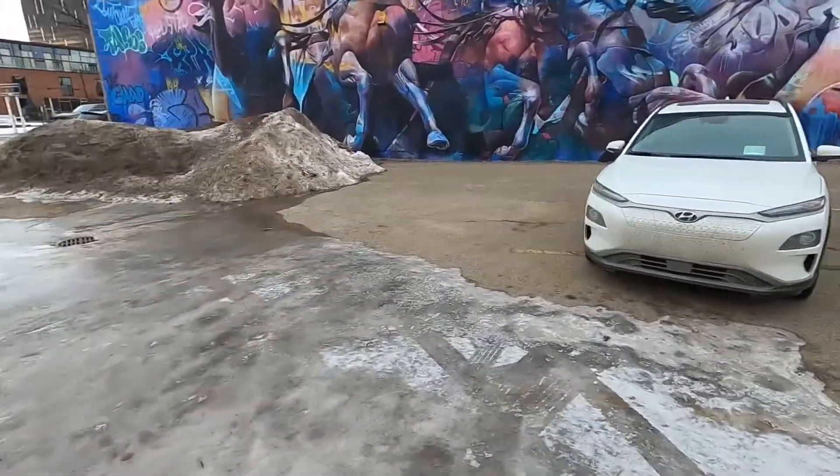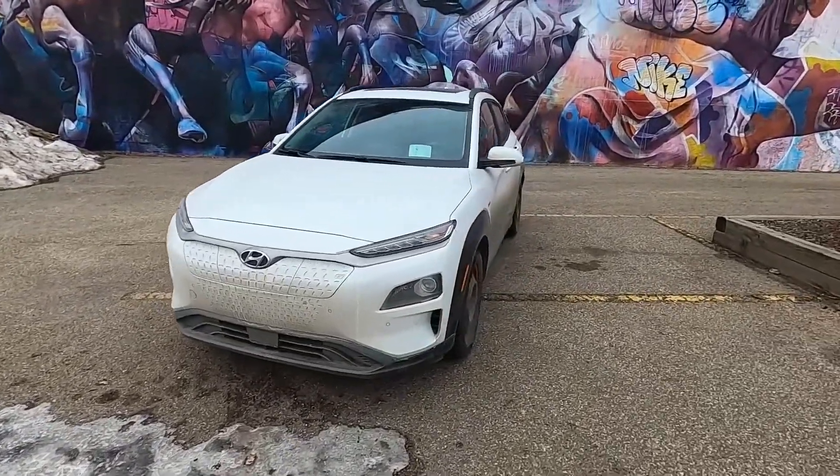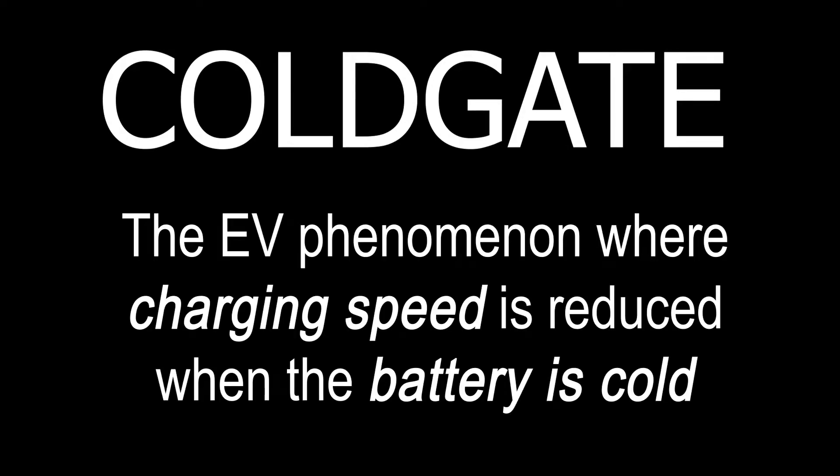It is winter and it is cold and you're driving an electric vehicle in the winter. What's the most dreaded word? Cold gating — the unfortunate curse that befalls electric vehicles in times of winter. As your battery temperature plummets, so does your charging speed. Cold gating is a reality. What could you do? How do you manage it? Let's investigate, appreciate, and learn to mitigate what is cold gating.